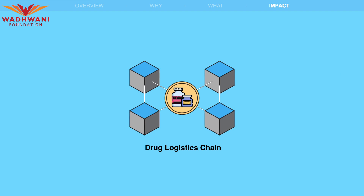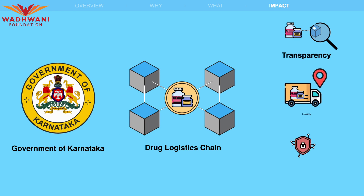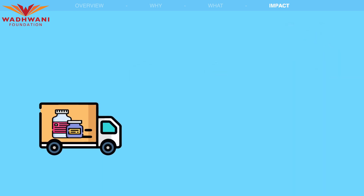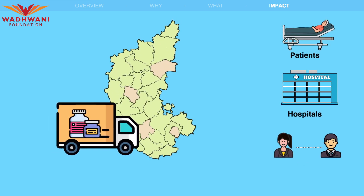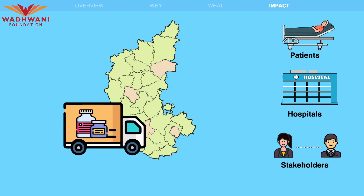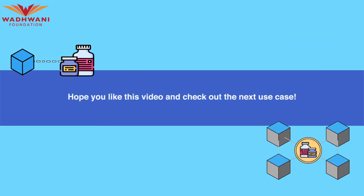In conclusion, the Drug Logistics Chain implemented by the government of Karnataka has immense potential to significantly improve transparency, traceability, and security in the procurement and distribution of drugs in the state, benefiting patients, hospitals, and other stakeholders in the drug supply chain. Hope you like this video — check out the next use case.